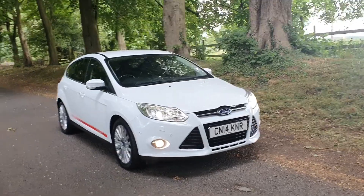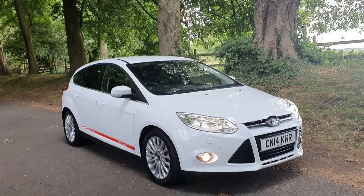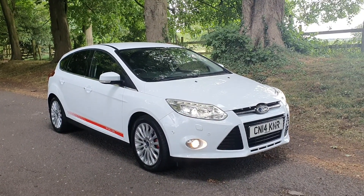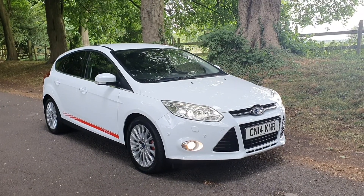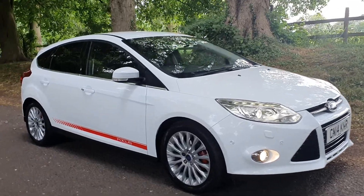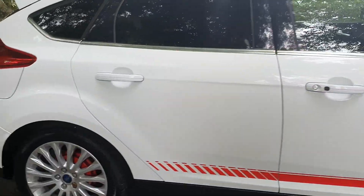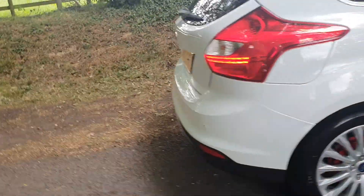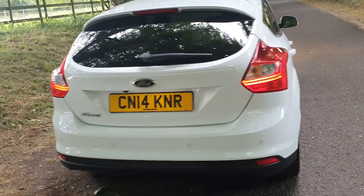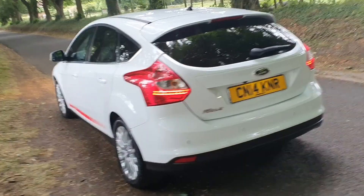Welcome. On sale today, Ford Focus 1.6 TDCi Titanium X in diamond white with the decals and 18-inch alloys, daytime running lamps, front and rear parking sensors, xenons — this car has got a whole host of extras on it. Super order all round, really sprightly looking car, drives superb.